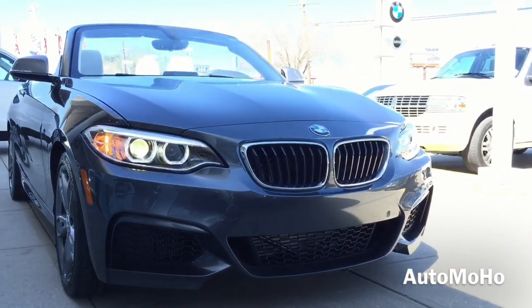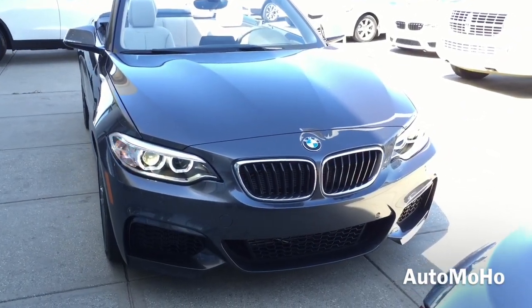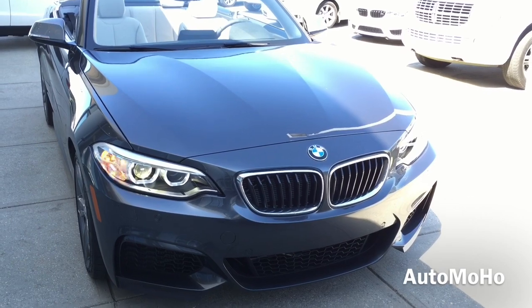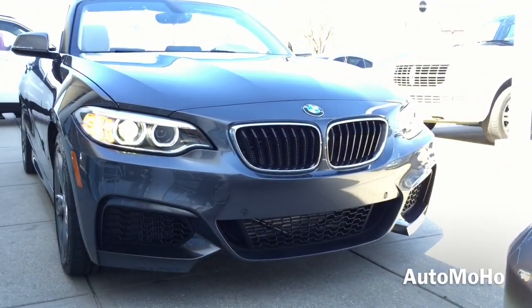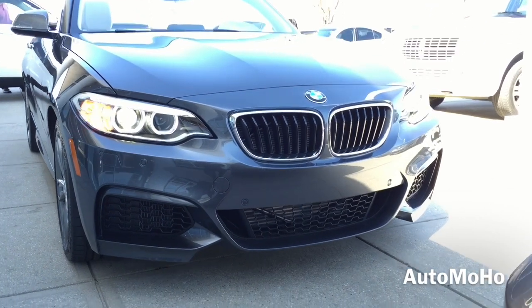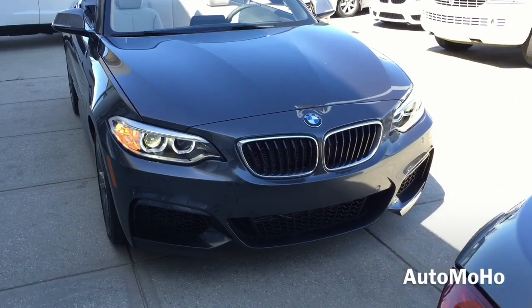The BMW 2-series is a compact two-door luxury vehicle produced by BMW since 2013. The 2-series has several different body styles. It is available as a compact coupe that replaces the 1-series coupe, or as a convertible model that replaces the 1-series convertible in the BMW lineup.